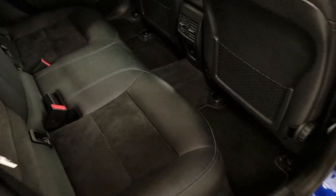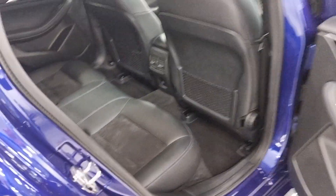We'll close that up. You've got rear privacy glass going into the back, plenty of room, and the seats are in lovely condition.